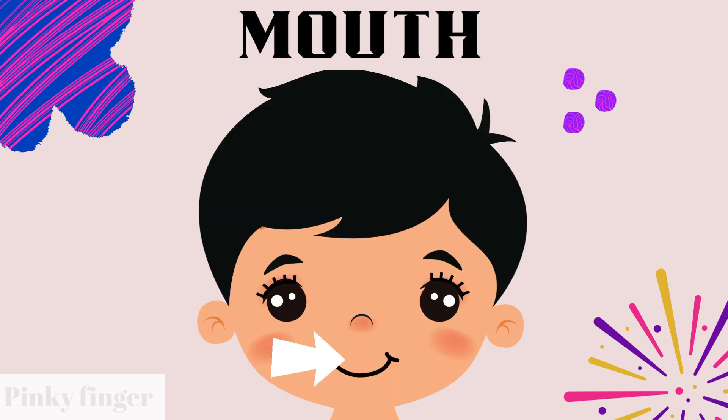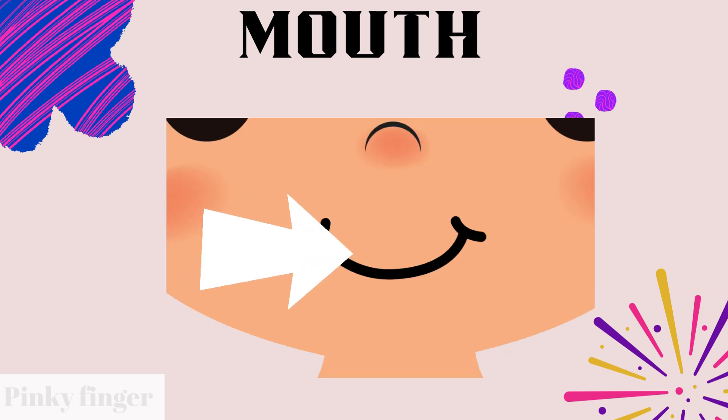Do you know what is this? Yes, it is mouth. What is this? Is this a mouth? With our mouth, we can eat and talk.